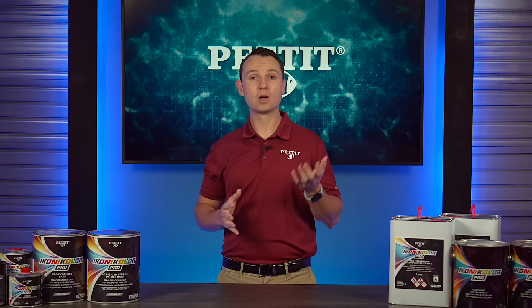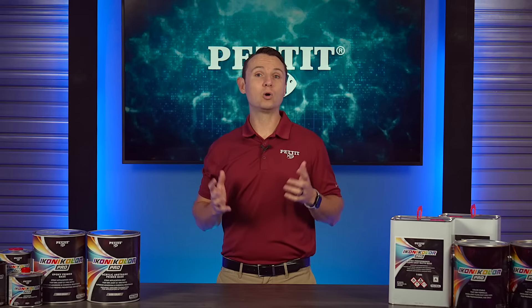Everyone wants to spend more time out on the water and less time waiting on their boat's service. With Iconicolor Pro accessory products, such as fast-dry primers, clear coats, and a transition coat, we allow our customers to do just that.